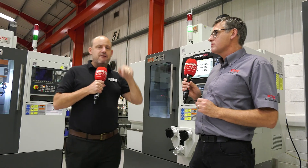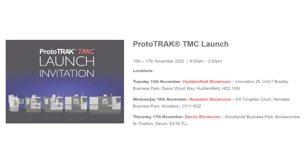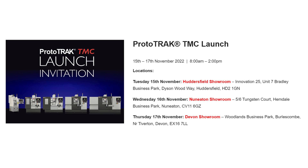There's a series of events happening at XYZ on the 15th, 16th and 17th of November. We'll put the details on the screen where you can see all of these machines in action.